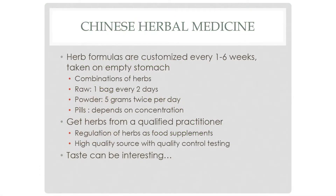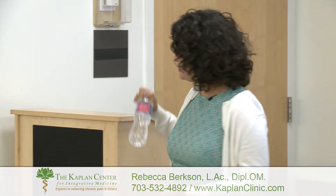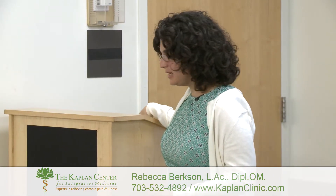Chinese herbal medicine is going to be a good chunk of the rest of our conversation. The herbal formulas are customized every one to six weeks, taken on an empty stomach. There are a couple different forms of herbs that we use. The first is the raw form.